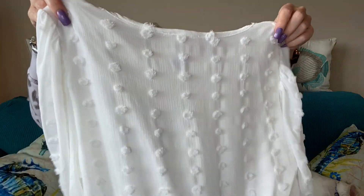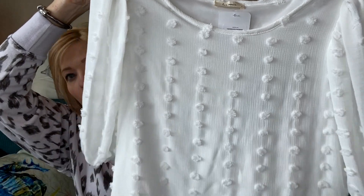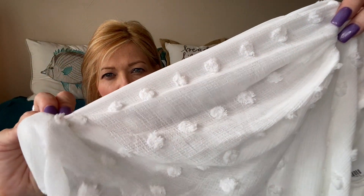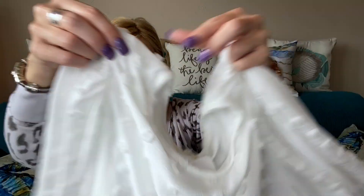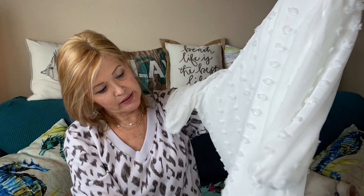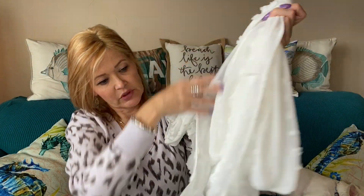Then I have a top that has larger swiss dots — you guys help me know what that kind of dot is, these are much more pronounced. It has a full sleeve and it is lined.